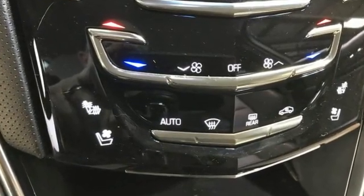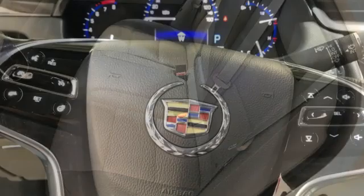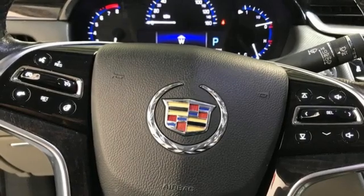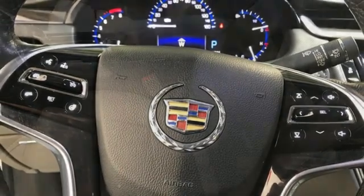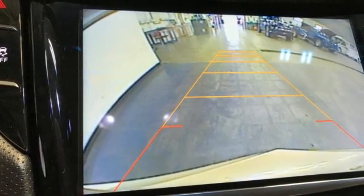Features include Bluetooth wireless audio streaming, heated and ventilated leather bucket seats, memory exterior door mirror settings, aluminum wheels, and automatic transmission.